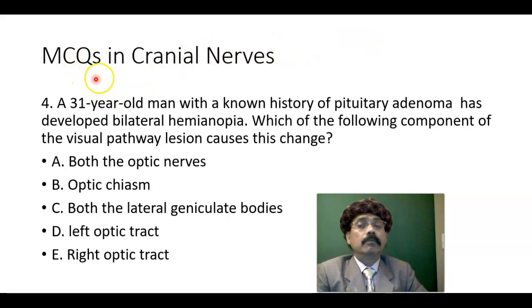Multiple choice question number four. A 31-year-old man with a known history of pituitary adenoma has developed bilateral hemianopia. Which of the following components of the visual pathway lesion causes this change? Options: both optic nerves, optic chiasm, optic chiasm with both lateral geniculate bodies, left optic tract, right optic tract.